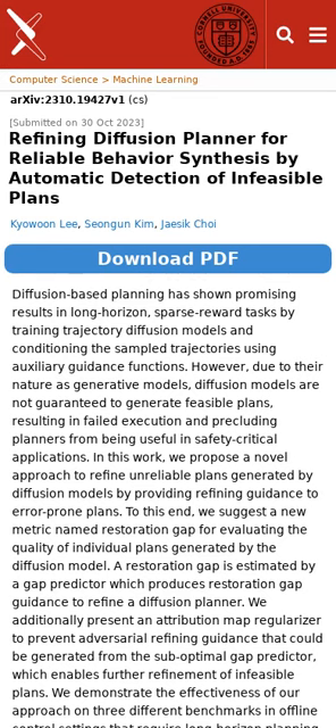Researchers have found ways to use diffusion models to make long-term plans, but these plans aren't always realistic or safe. This study introduces a method to fix those unreliable plans using a tool called the restoration gap.